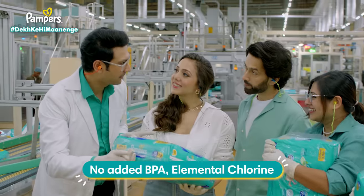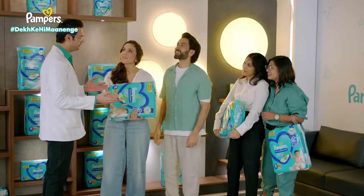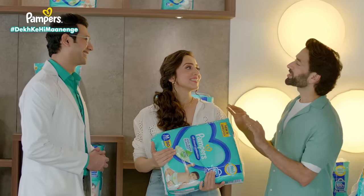With no added chemicals, our diapers are completely safe for your babies. So now tell me, do you have to do anything else? Now that you've shown everything, I can tell you that our parents will sleep at the same time — the whole night. Absolutely.